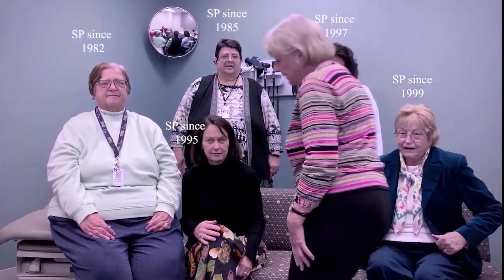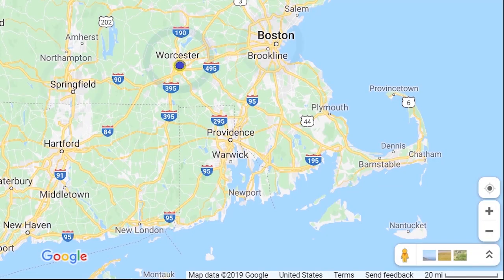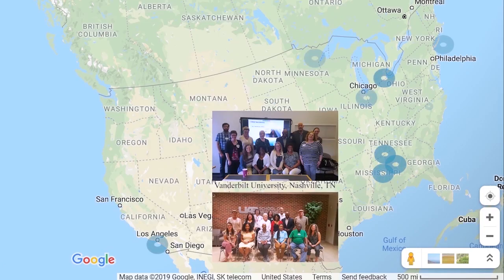In addition to training, they provide quality review of portrayals, scoring, and debriefing to ensure all SP efforts meet established standards. Our standardized patients also travel to work regionally and nationally if this is more convenient for your program needs.